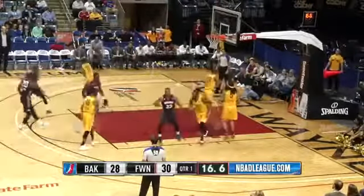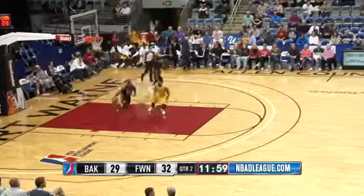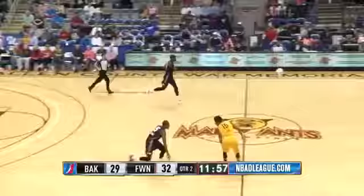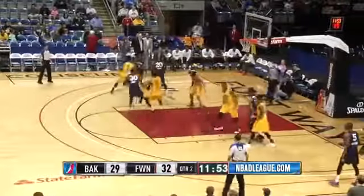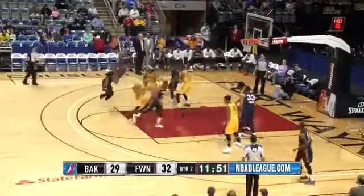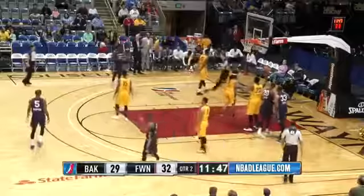At 22% from the line — and as I say that, he puts that one in. The boards went to Bakersfield by one, turnovers three for Bakersfield, two for Fort Wayne, so that watches out. This is an important stretch right here for Fort Wayne. An important stretch.